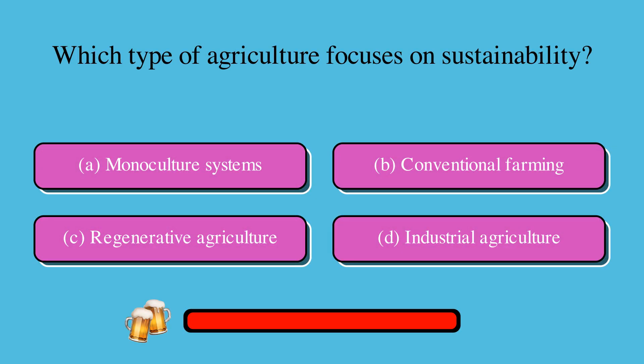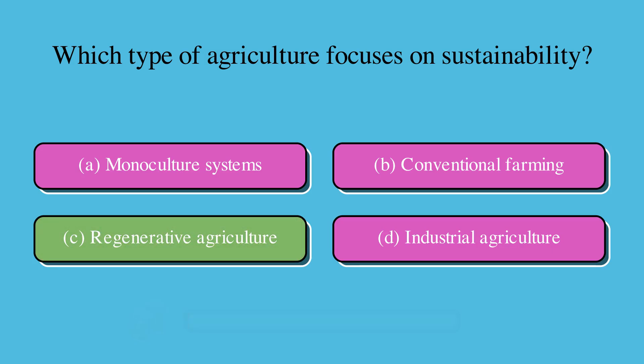Which type of agriculture focuses on sustainability? Is it A. Monoculture systems, B. Conventional farming, C. Regenerative agriculture, or D. Industrial agriculture? The correct answer is C. Regenerative agriculture.